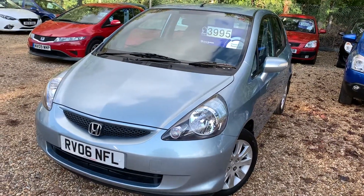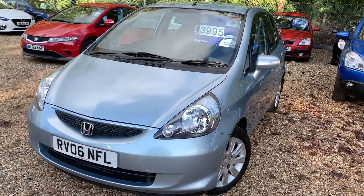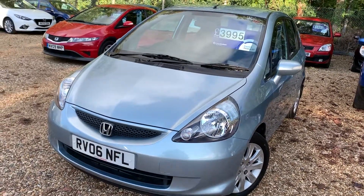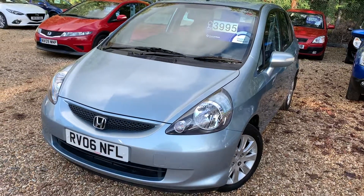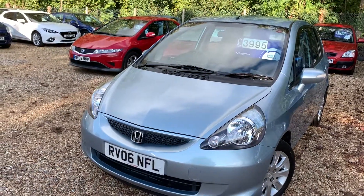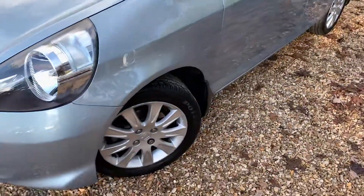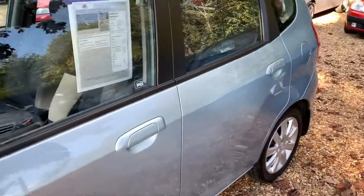So today we have a Honda Jazz. Now this car, there's no two words about it — it's fantastic. The mileage on this car, you won't believe it, it's just crazy low. We have a 2006 Honda Jazz, and he always turns off the Hoover just as I start filming my videos, but we'll carry on. Lovely alloy wheels. Now this is an automatic, it's up for £3,995.